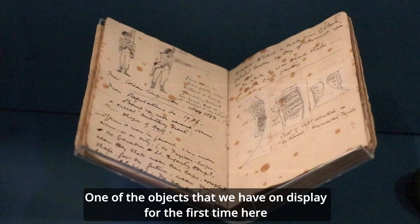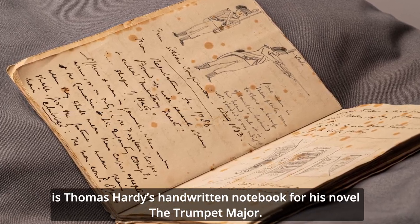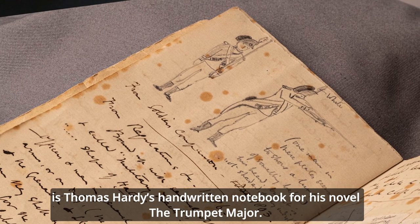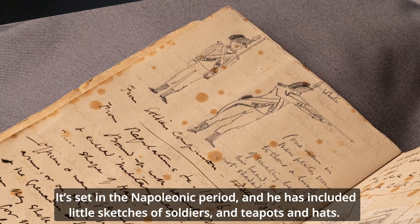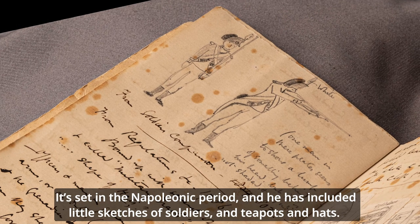One of the objects that we have on display for the first time here is Thomas Hardy's handwritten notebook for his novel The Trumpet Major. It's set in the Napoleonic period and he's included little sketches of soldiers and teapots and hats.